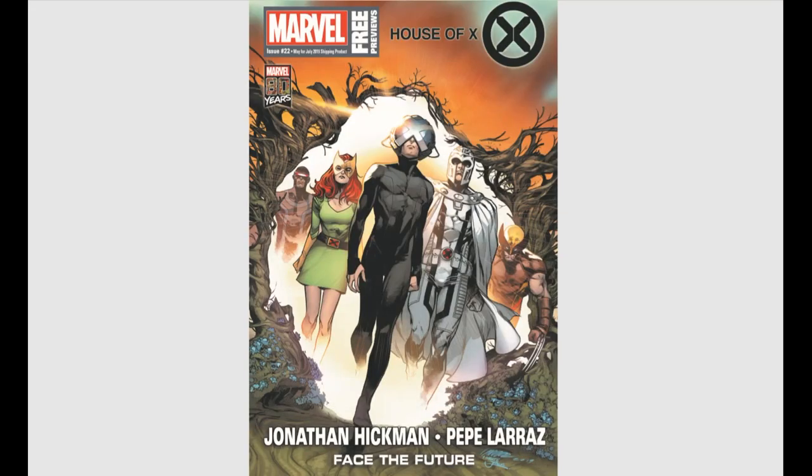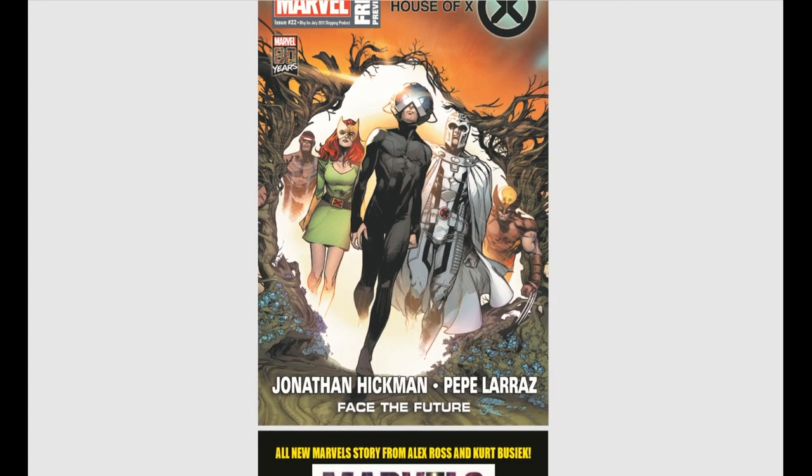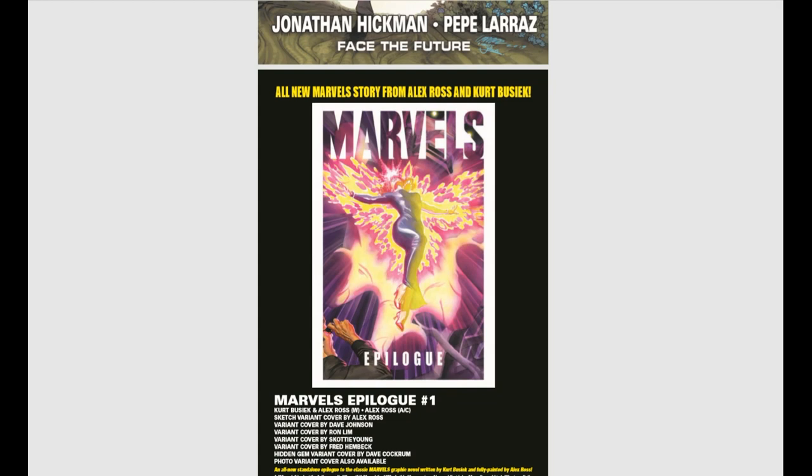Next up we have the Marvel catalog. There's this whole House of X thing going on this month with Jonathan Hickman writing a couple of different stories. I honestly don't know what to make of it looking at the cover — I think that's supposed to be Professor Xavier in front, but I have no idea what's happening. Is he joining the Resident's Evil? Show my age if you get that reference.